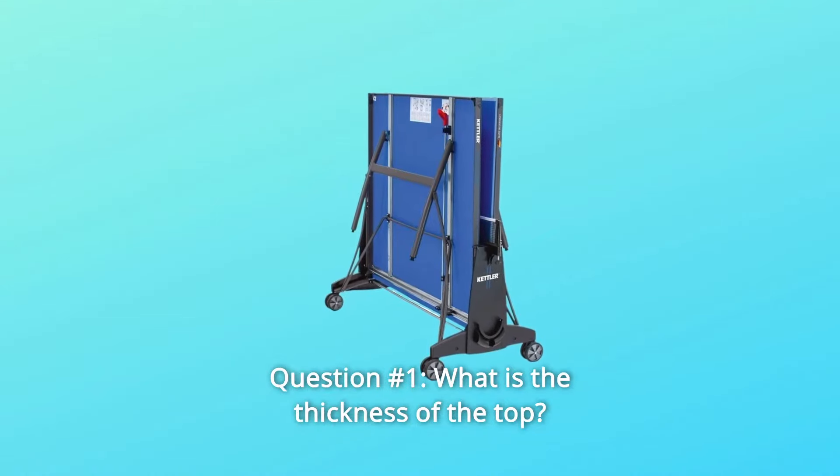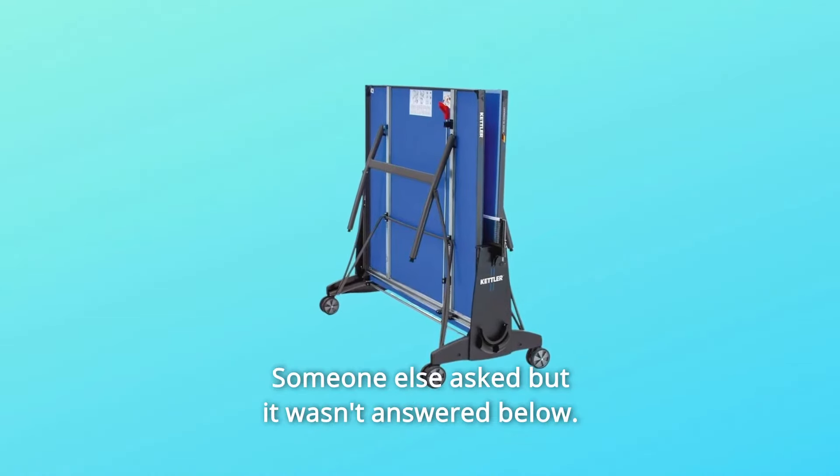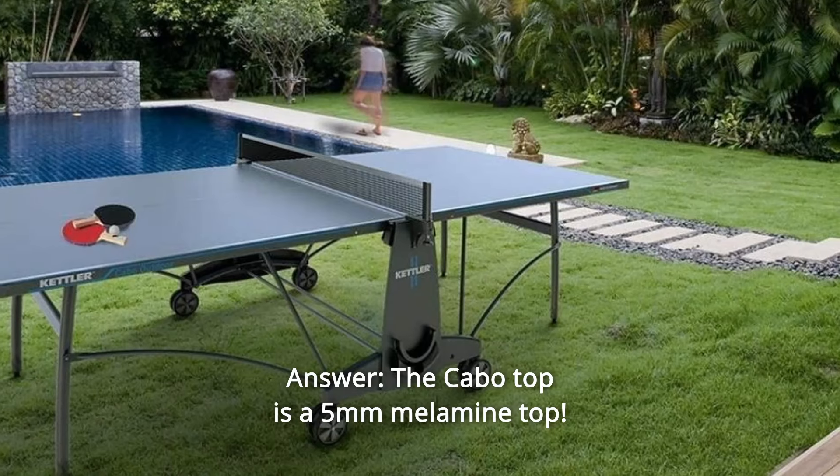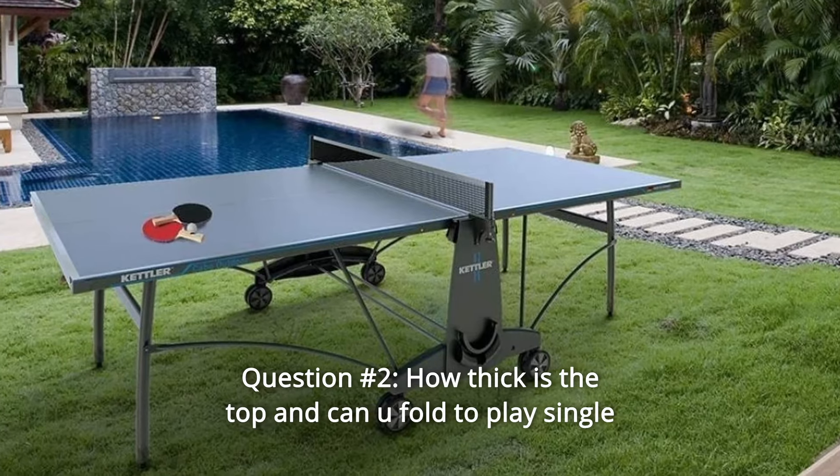Question 1: What is the thickness of the top? Someone asked but it wasn't answered. Answer: The Cabo top is a 5 millimeter tabletop.